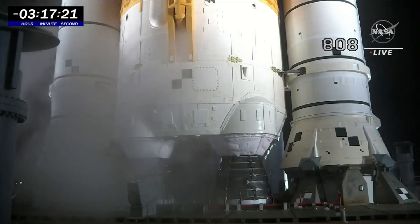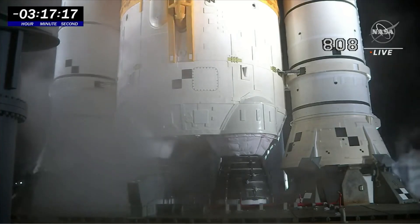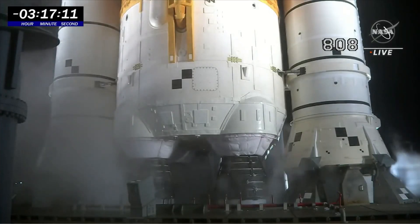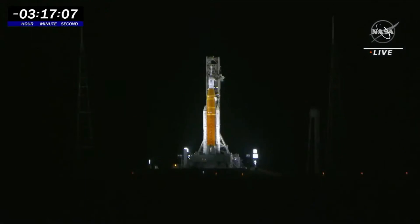T-minus 3 hours and 17 minutes until liftoff of the Space Launch System — that's L-minus 3 hours and 47 minutes. We have a half-hour hold that we're going to be going into towards the end of the countdown.